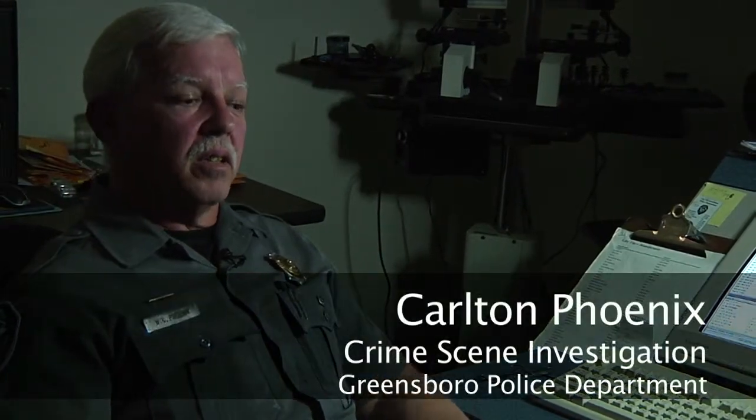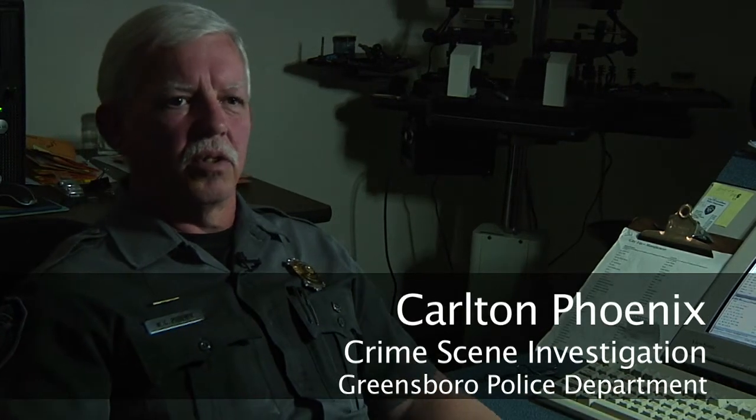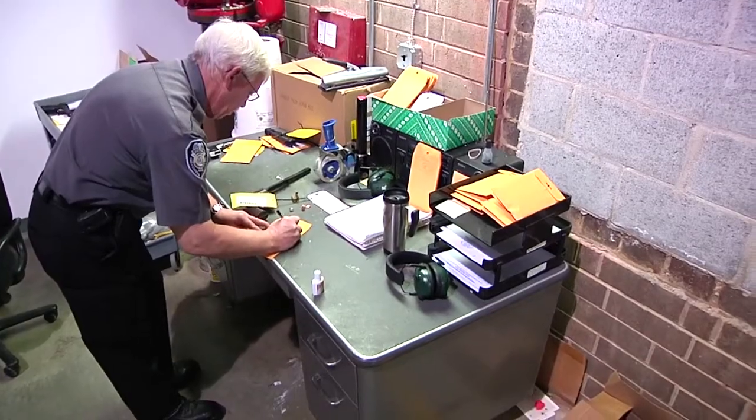If a gun is actually retrieved at a crime scene, the crime scene technician would bring it back to the lab, where they would process that gun for DNA or fingerprints. That gun would be turned into evidence, and at some point after that, I'd be called to test fire that gun.